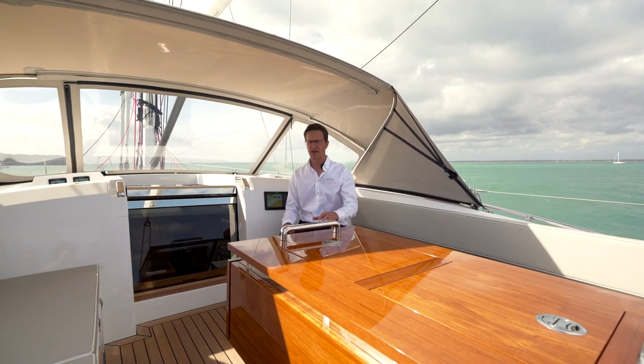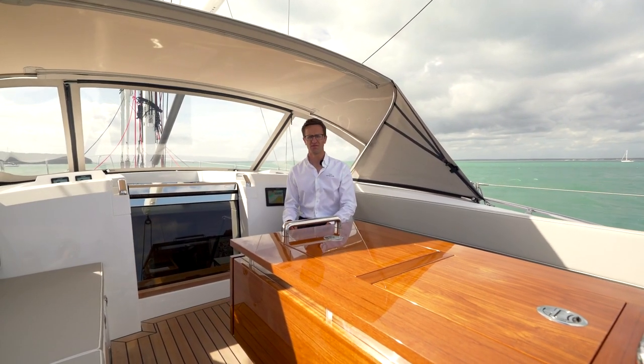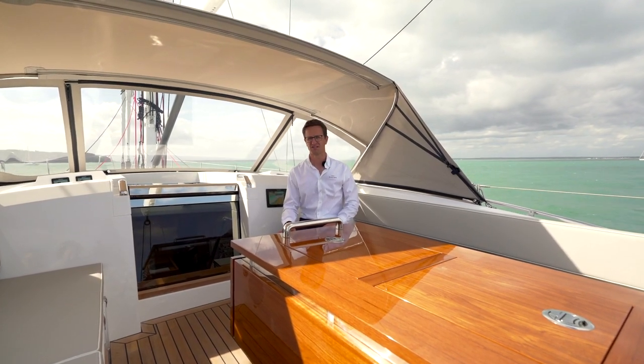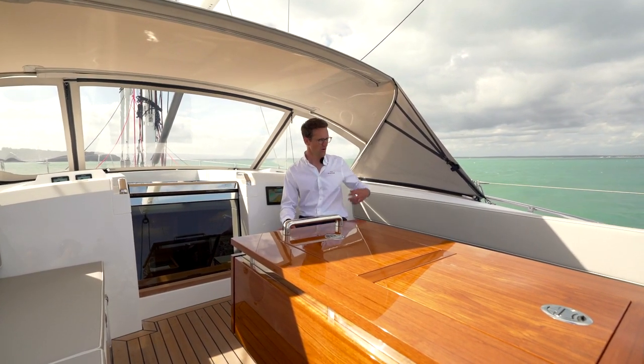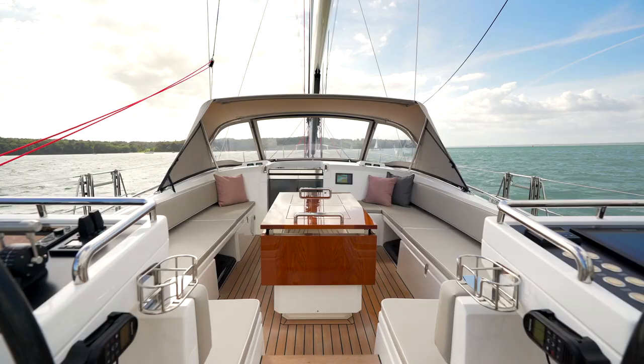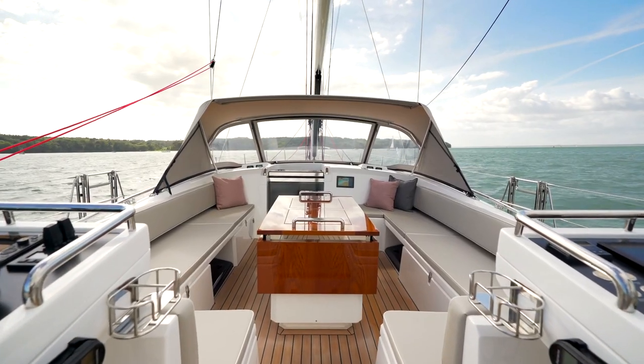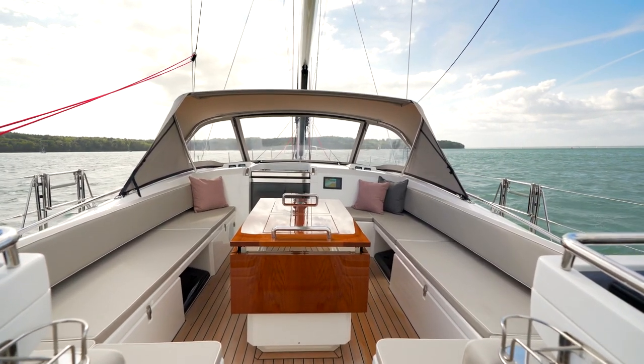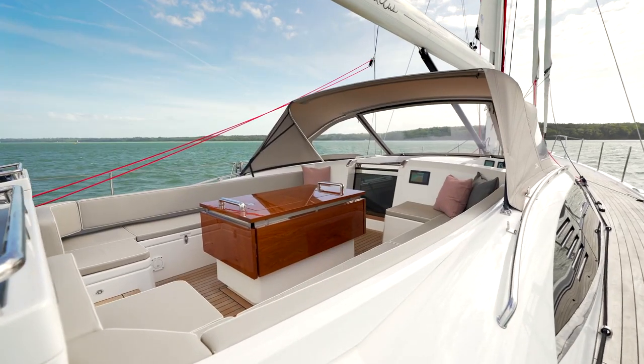Here we are in the main cockpit of the Oyster 745. It's the most amazingly comfortable and spacious outside living space. There's a long U-shaped bench seating on the starboard side and an L-shaped seating on the port hand side, at least three and a half meters in length, accommodating over ten people, absolutely no problem.